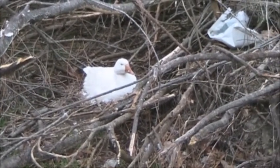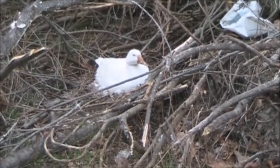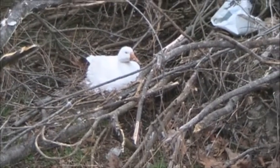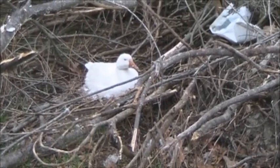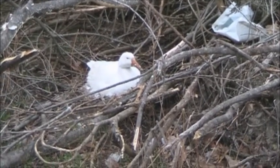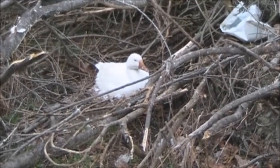Here's a white goose with eggs. She's been over here for about a week. It rained very hard on Friday, so she seems to be doing okay.